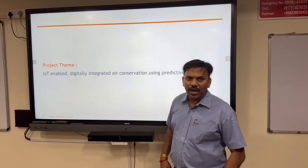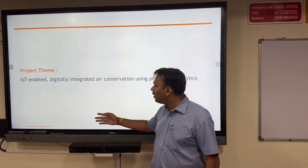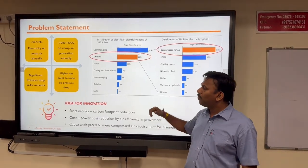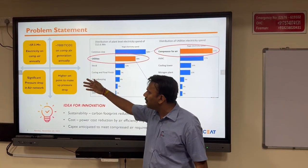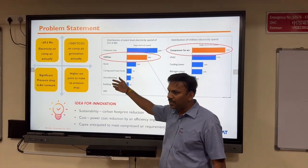Thank you. Our project theme is IoT-enabled digitally integrated air conservation through predictive analytics. For the problem statement: annually we are spending 9.5 million on air compressor consumption, with 7,000 tons of CO2 generation through air compressors.